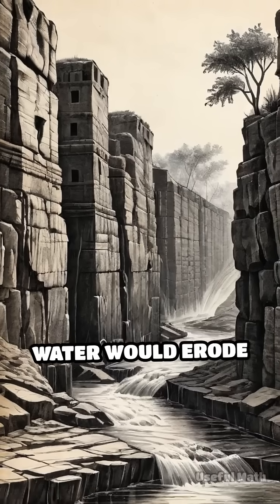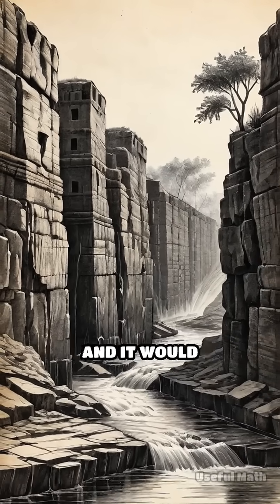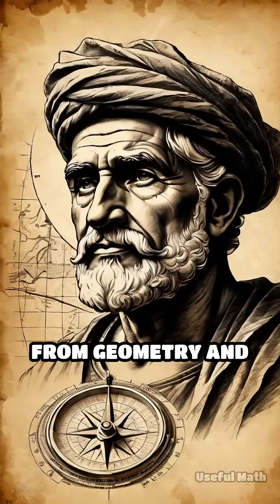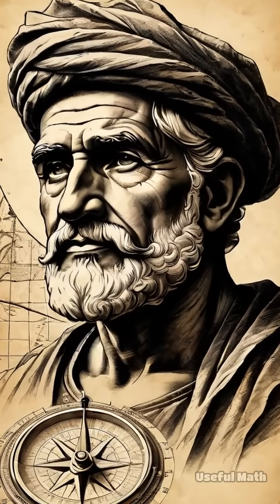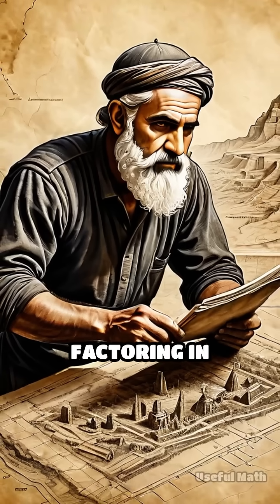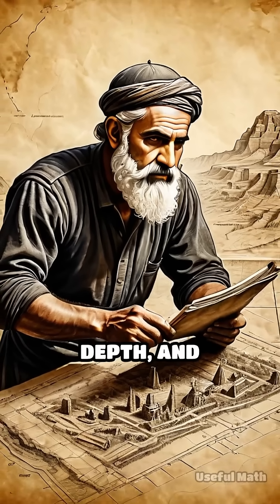Too steep and the water would erode the stone; too flat and it would stagnate. Using principles from geometry and early hydraulics, they mapped the land's contours, then applied mathematical formulas to predict water flow rates, factoring in channel width, depth, and velocity.